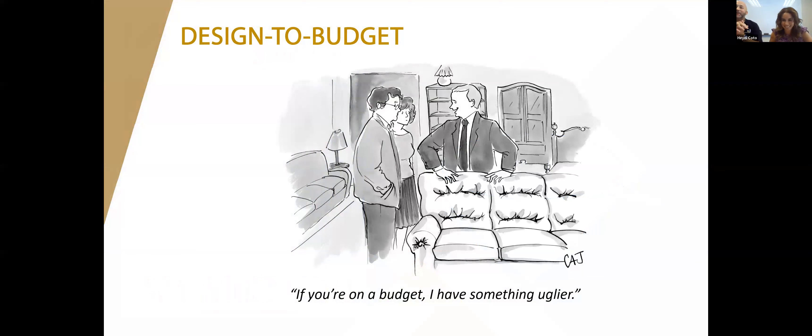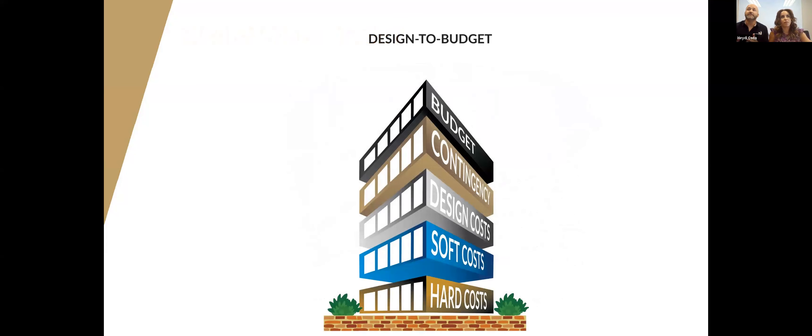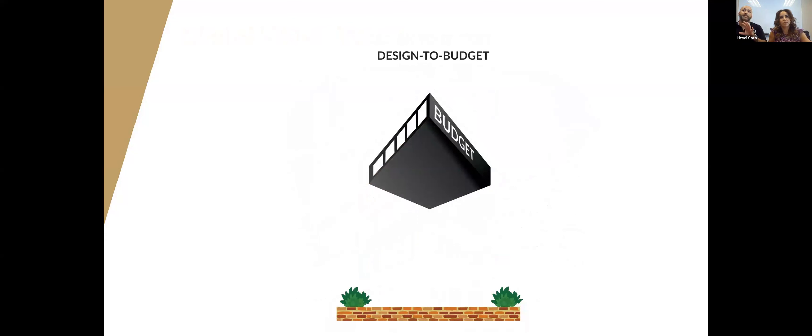Design to budget: rather than going uglier, it means you may need to adjust quantities, eliminate certain extra items — those things that made you look cool to your neighboring building may not be necessary. You'll still have a barbecue, just maybe not be the cool kid on the block. The simplest way to describe design to budget is that it's basically the reverse of budget to design — you start with what you know you have available to spend and reverse-engineer the design from there.